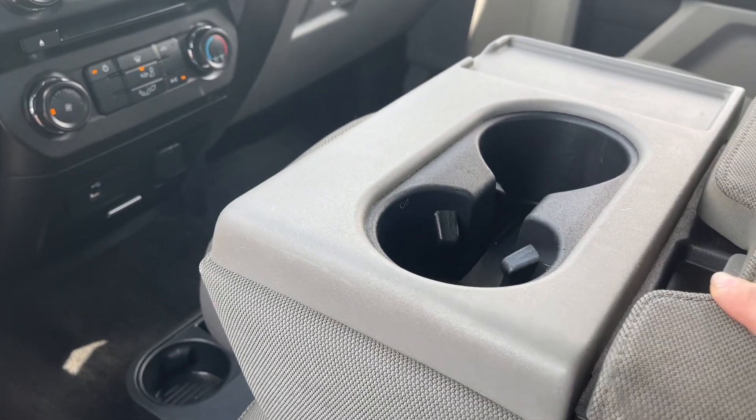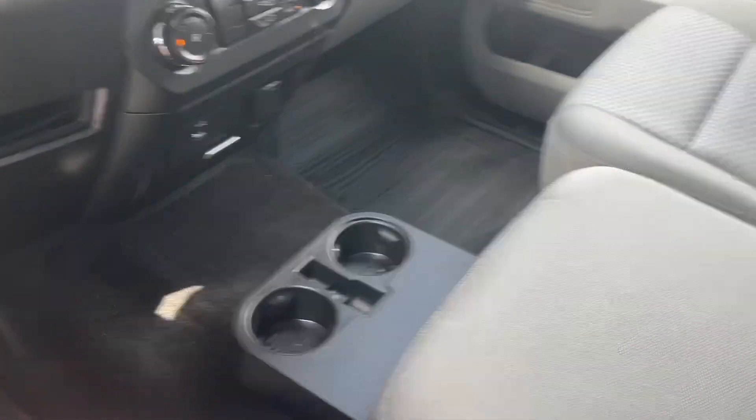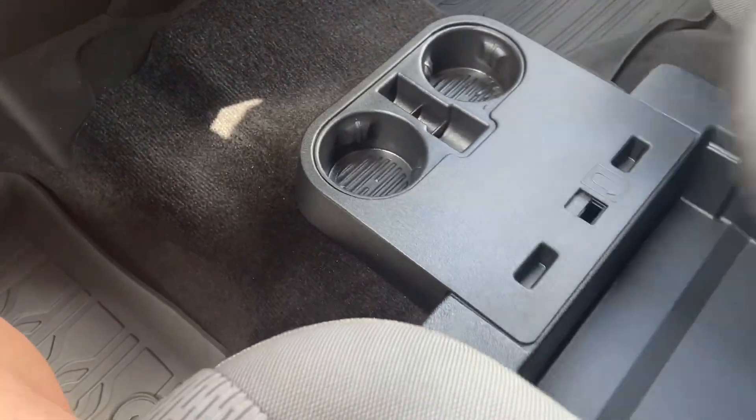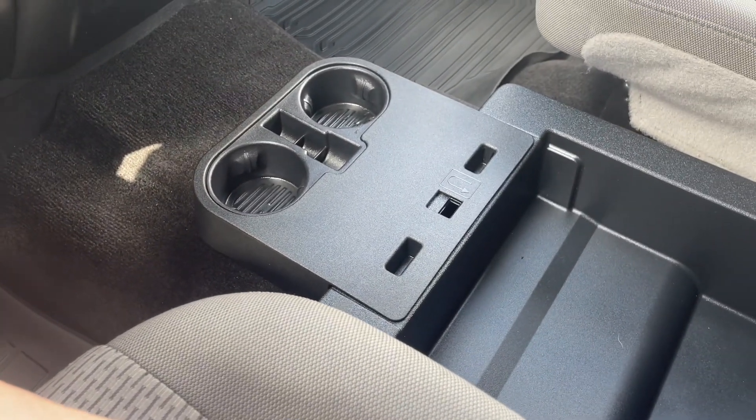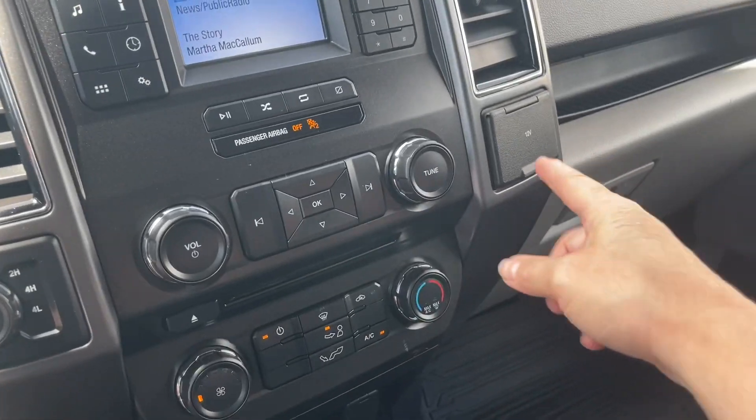The armrest is in the center with a couple of cup holders and more storage. You can flip the seat up for another seating position and unclip it underneath — you've got a couple of cup holders there that just flip around and go underneath if you want them out of the way. Off to the side is your 4x4 selector.